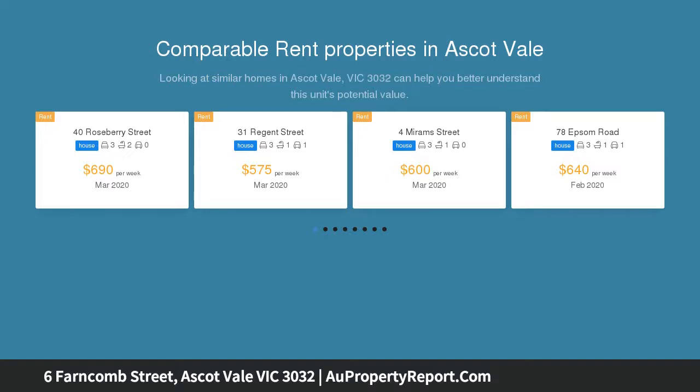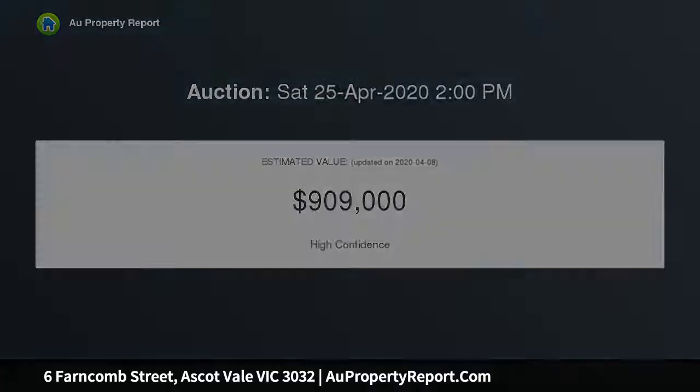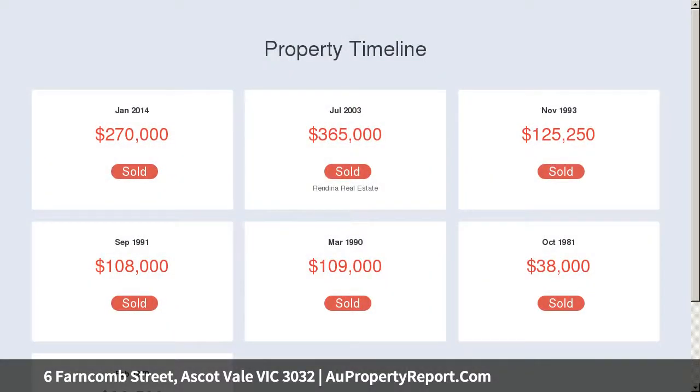Virtual auction on the 25th of April 2020 at 2pm. Register your interest. Retaining its mid-century charm, this single-level home provides an idyllic entry in Ascot Vale with its generous floor plan and quality enhancements throughout, on a sizable block of land.